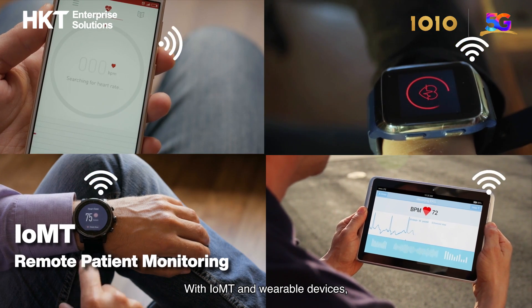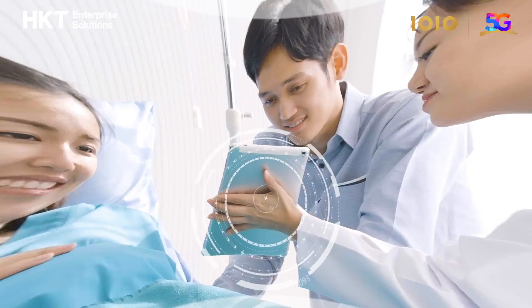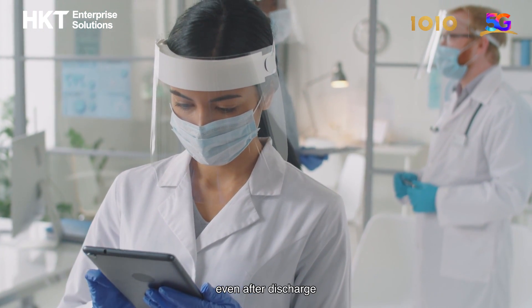With IoMT and wearable devices, vital signs and key health data can be collected. Practitioners can remotely monitor patients' condition closely, even after discharge.